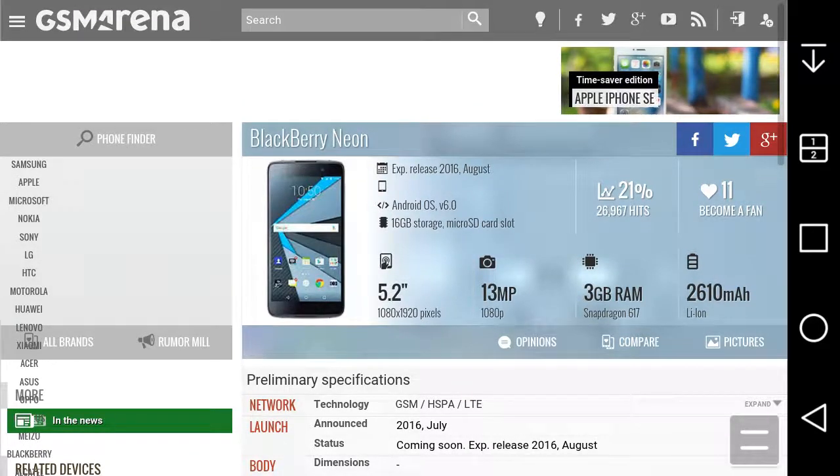I'm on GSMArena.com and you can see the specs here and all that, so let's go check it out.